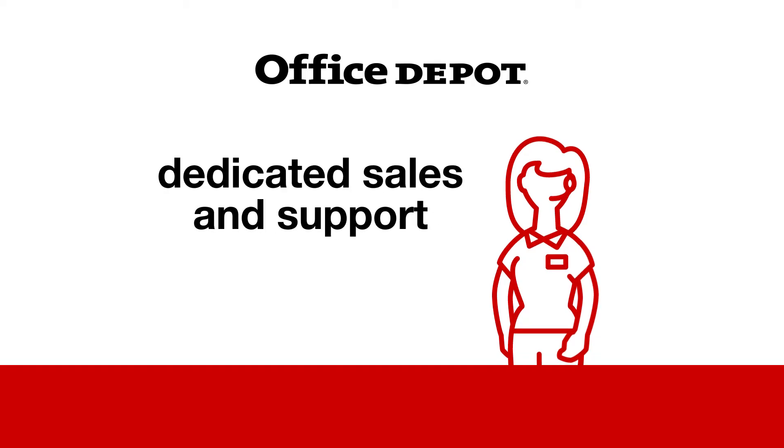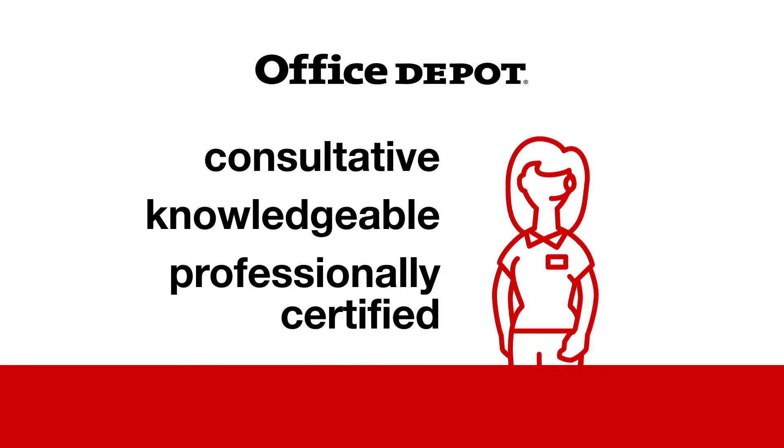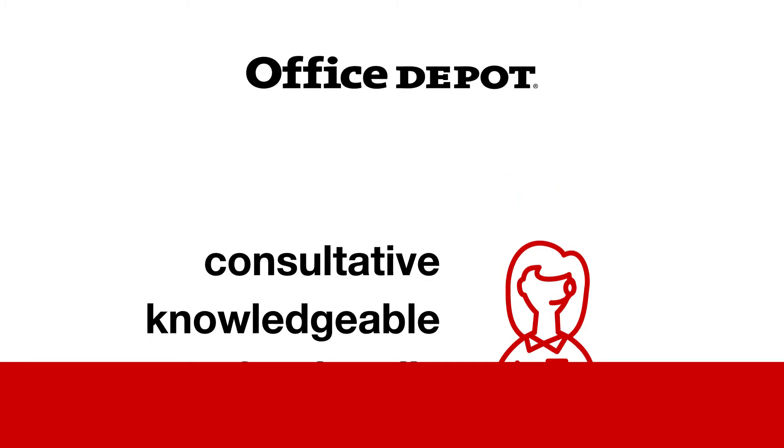Not to mention our inside call center and field-based tech sales and support teams who are consultative, knowledgeable, and professionally certified to ensure you find the perfect solution that suits your needs.